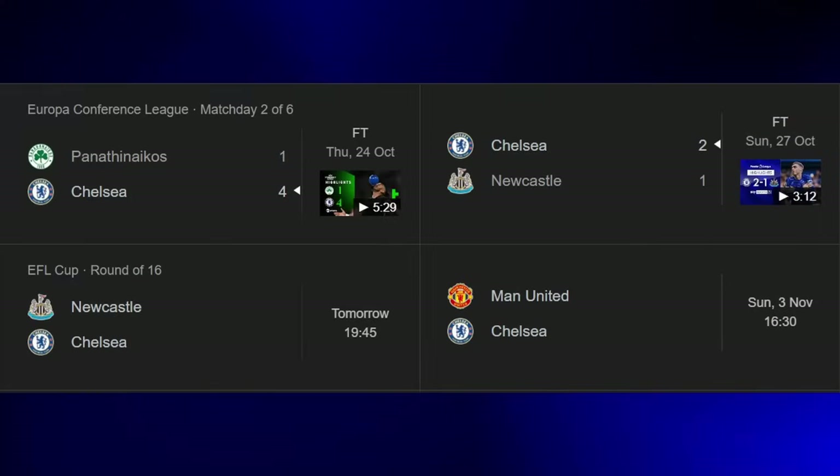No need to set the scene too much in this one — this is going to be a shorter episode due to the proximity to the last fixture, so let's just briefly update on where the two teams stand then get into some lineups.